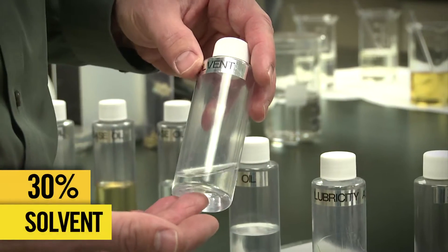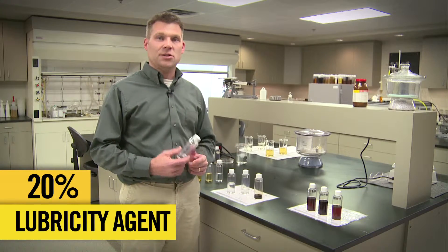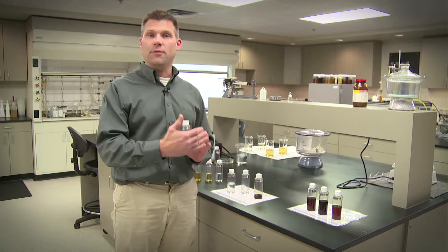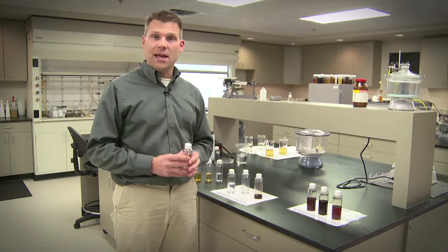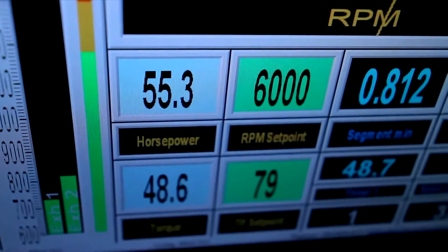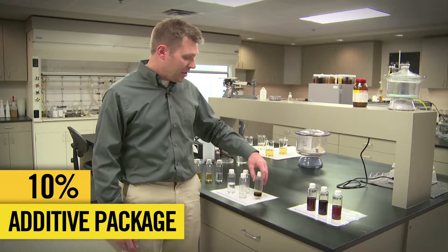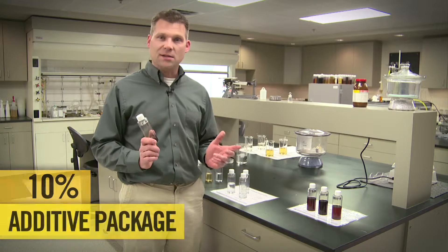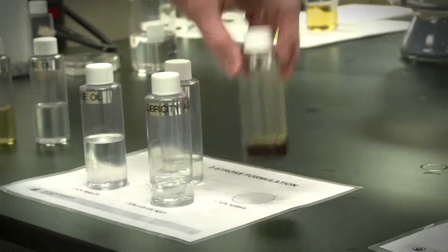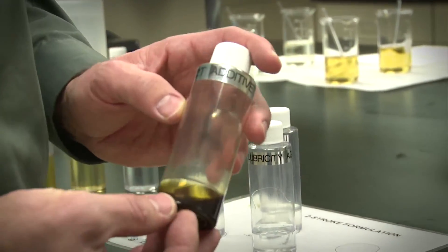About 30% of a two-stroke formulation is a solvent. About 20% of a two-cycle formulation is a lubricity agent. This really optimizes the oil film that helps to give the engine the ultimate protection that engineers are looking for. This is one of those very specialized tuning components of the finished product. The last 10% of a two-stroke formulation is the additive package. This is where an oil gets truly customized, specific for an engine appetite. There are really thousands of combinations of additives that you can combine from raw materials to compose your additive package.